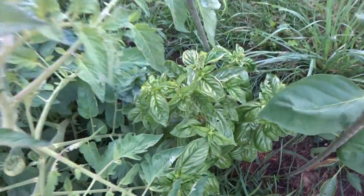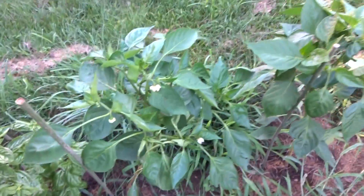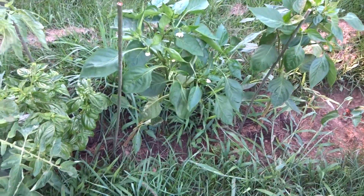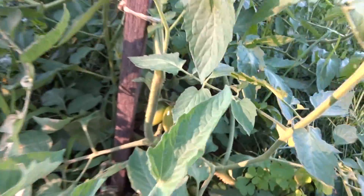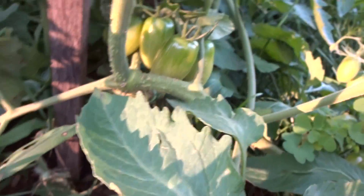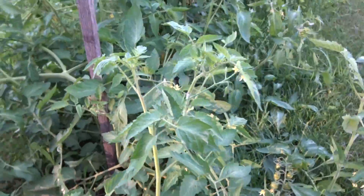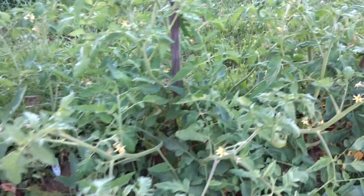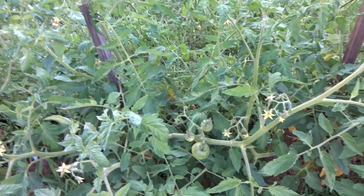Two Basil plants. Two Pepper plants — at least they have flowers on them. Look at all the weeds. Juliet tomatoes. They need to be staked. These are probably the Better Boy tomatoes.